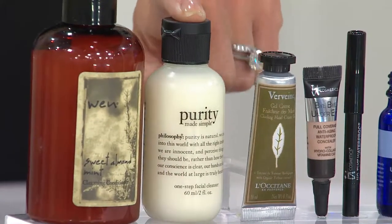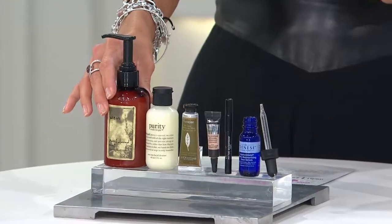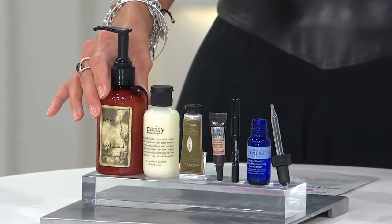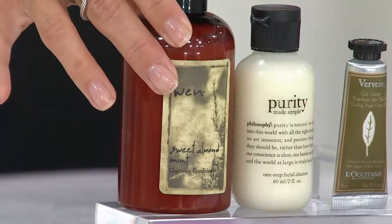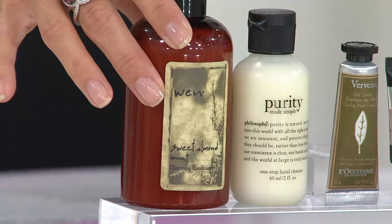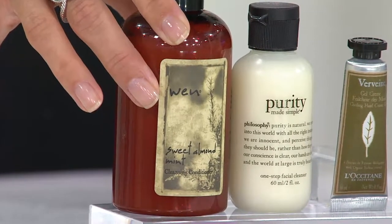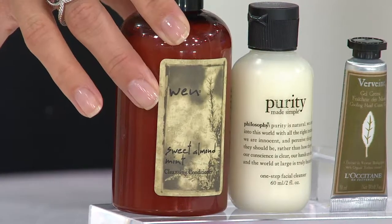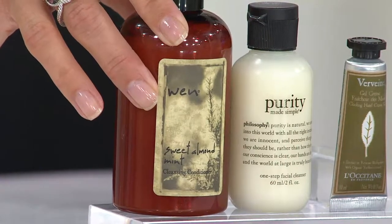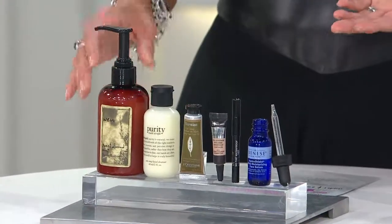With 1,500 of these QVC customer choice award six-piece collections available, all of these products are fan favorites. You'll get either sweet almond mint or pomegranate Wen — you don't know which one, but either way they're awesome and good for universal hair types. The six-ounce size is a great try-me sample and perfect for travel.